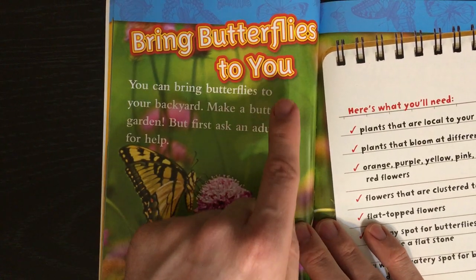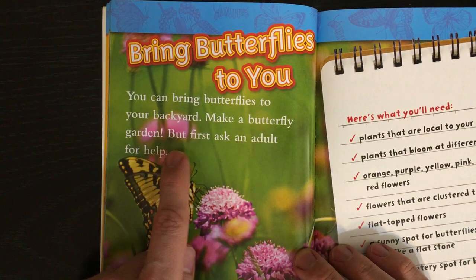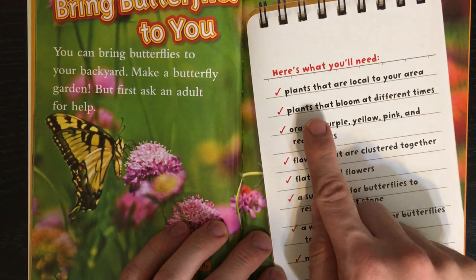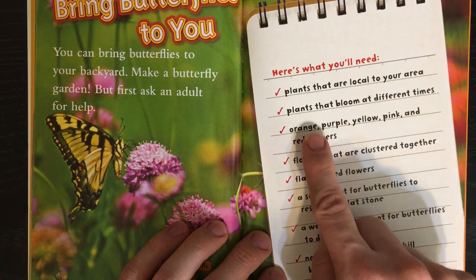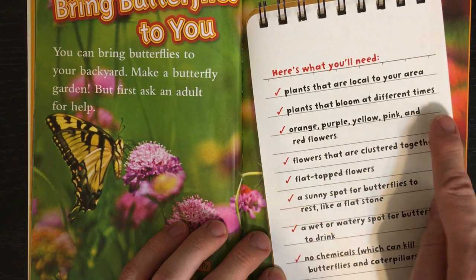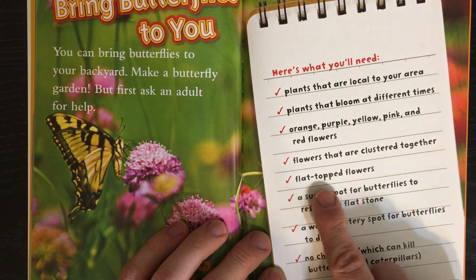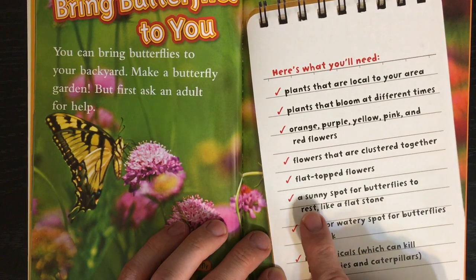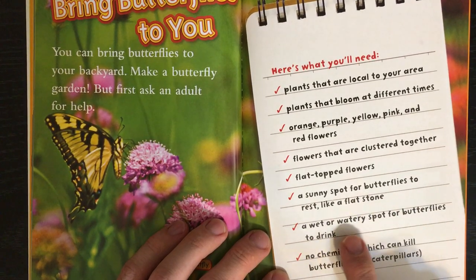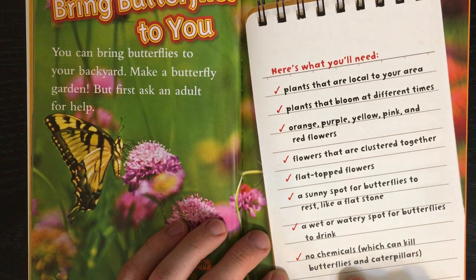Bring butterflies to you. You can bring butterflies to your backyard — make a butterfly garden, but first ask an adult for help. Here's what you'll need: plants that are local to your area, plants that bloom at different times, orange, purple, yellow, pink, and red flowers, flowers that are clustered together, flat-topped flowers, a sunny spot for butterflies to rest like a flat stone, a wet or watery spot for butterflies to drink, and no chemicals, which can kill butterflies and caterpillars.